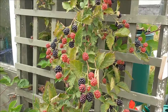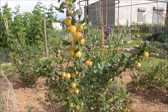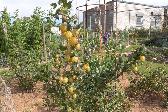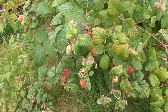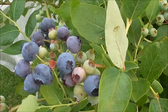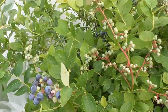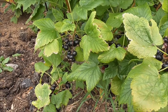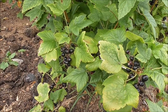Blackberries, gooseberries, and blackcurrants — last but not least. But boy, do they take some picking.